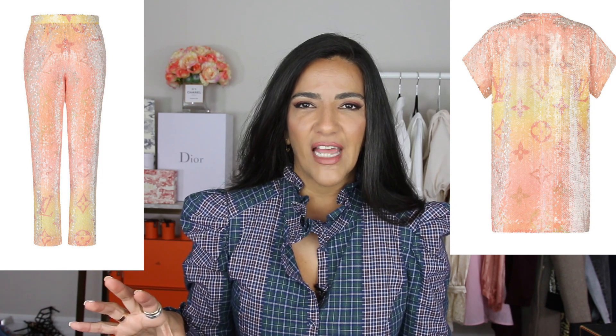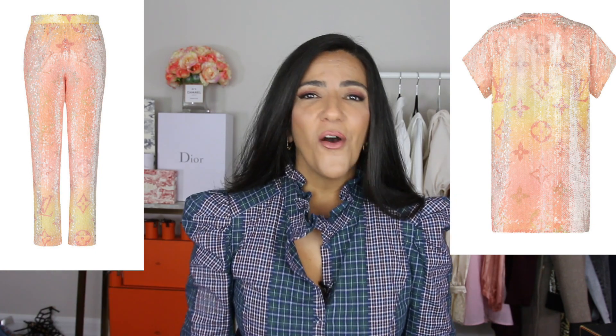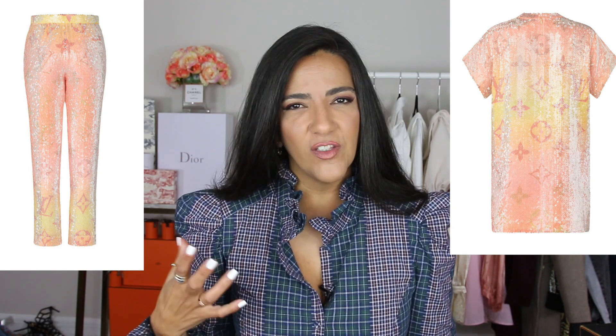These pants are probably the most bang-for-your-buck piece of the whole collection. They are shiny, stylish, have the LV logo, and these beautiful ombré colors. Imagine these pants with killer heels and a white crop top — oh my god. I would totally wear these with a sexy white bodysuit and white sandals. That said, these are more going-out pants; I don't think you'd wear these to lunch.